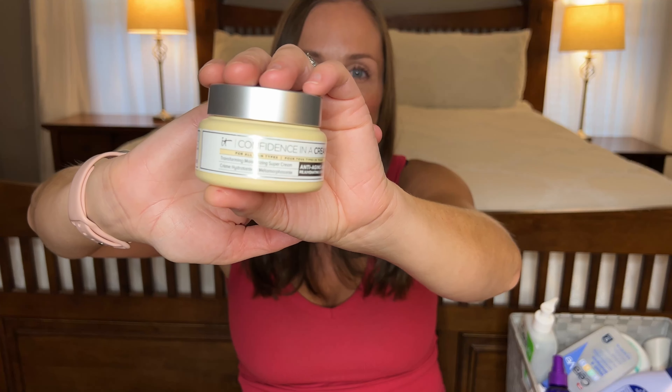The next thing I went through is the It Cosmetics Confidence in a Cream — this is the old formula. This used to be my ride or die. I used it for years — I want to say like six years — and then they changed the formula so I will not be purchasing it again. I accidentally bought the new formula, didn't know they changed it, and I hated it. A good friend found this at Ross at a discounted price and picked it up for me, but I'm just gonna let it go. I have other moisturizers that I love. I don't understand why companies have to change formulas into something completely different.